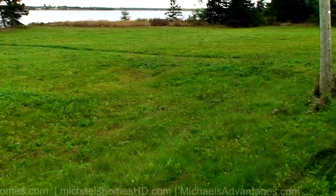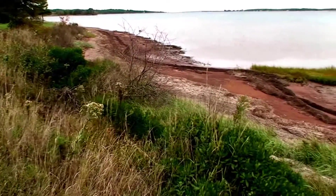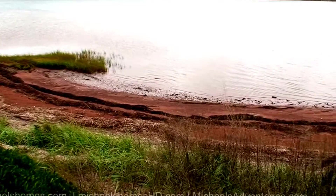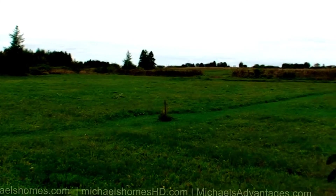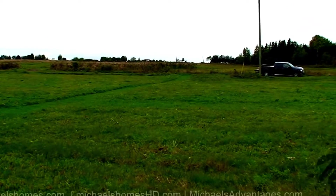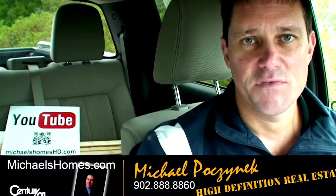Next we'll walk down to the waterfront. There's the front of that cottage. Here's our waterfront, probably at medium tide I'm guessing, on a very, very calm day. From here we can see our $39,000 and $19,000 lots back there. The truck is where the road is.